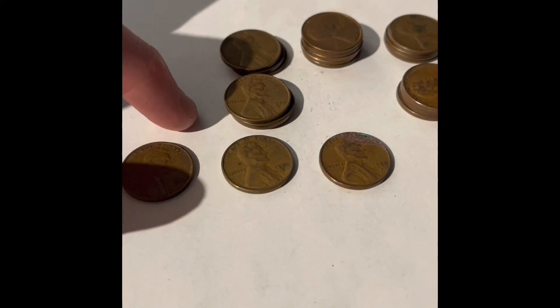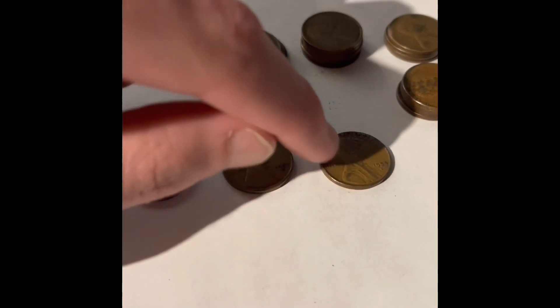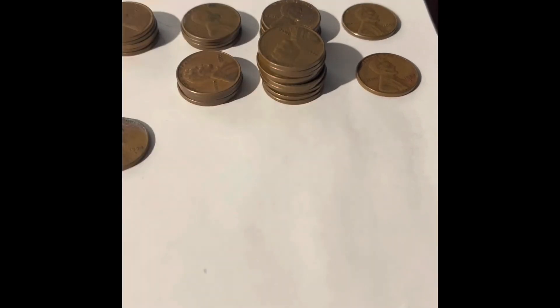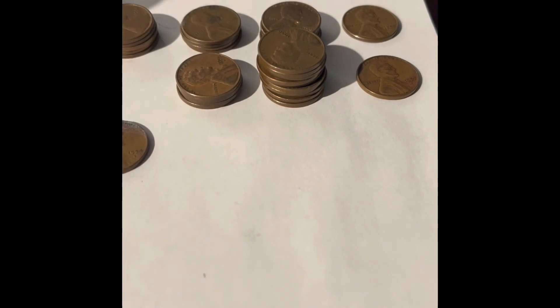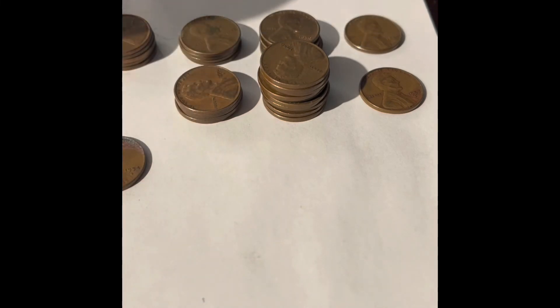For the 1953s we have one San Francisco, three Denvers, and three Philadelphias. Over here we have a 1954 San Francisco and a bunch of 1954 Philadelphias. For the 1955s, nothing was the double die — I pulled one out that looks a little weird but I doubt it's a double die. We had both Philadelphia and Denver for 1955.